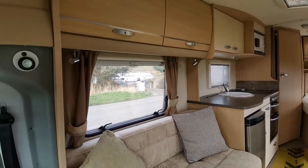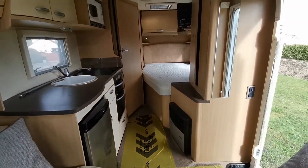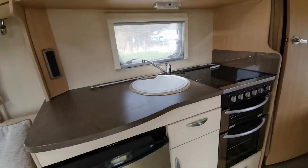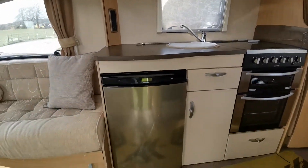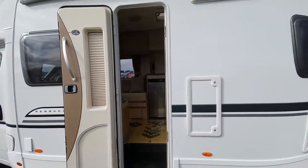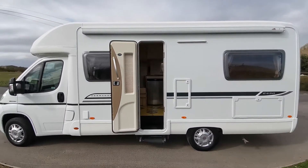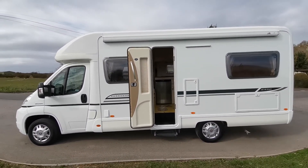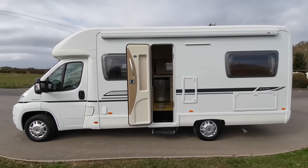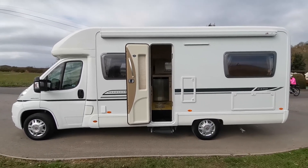The van will be offered with a new MOT and service at point of sale. Finance is available and part exchange is welcome, whether it's a caravan, car, or another motorhome. We offer an online click and collect system and also nationwide delivery. The vehicle will also have a full habitation check at point of sale. If you'd like any more information about this super van, please contact me at AW Leisure — thanks very much for your time.